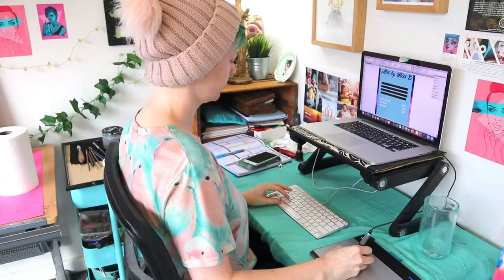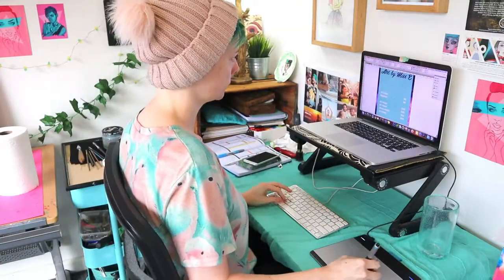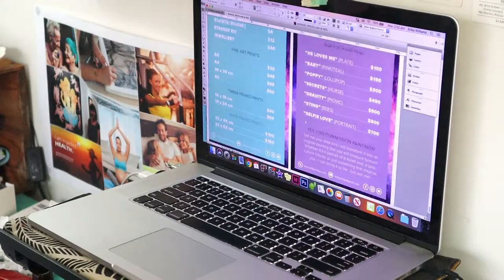Lastly, I want to create some signage for this market, so I need to print out price sheets, labels, a sign that says "Art by Missy — here I am, buy art from me!"